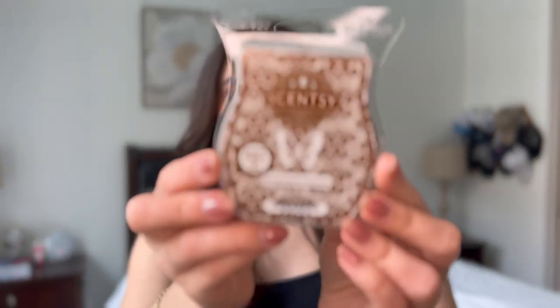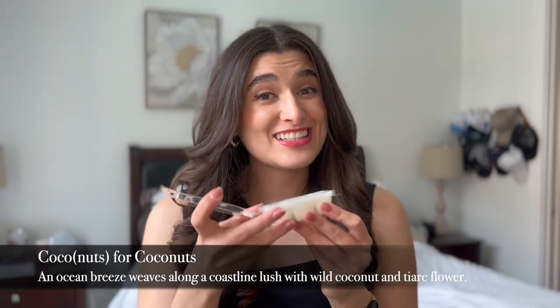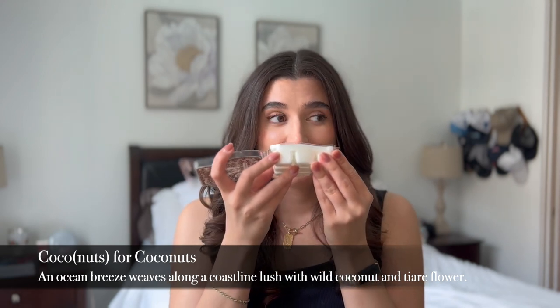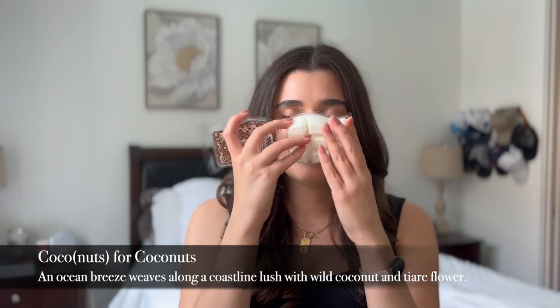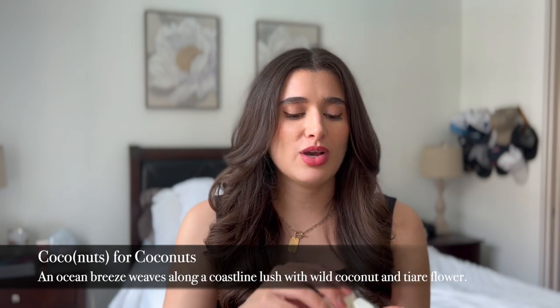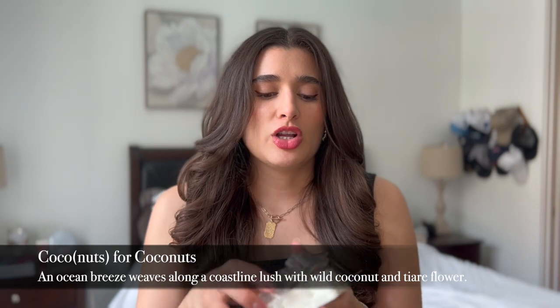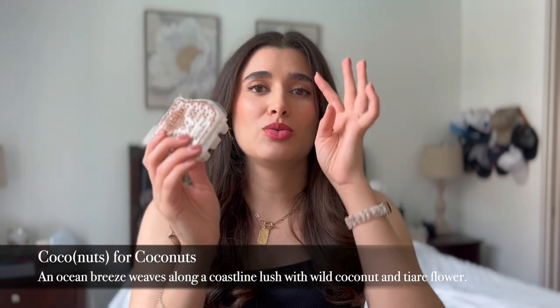Now for the summertime scent. The first one is Coconuts for Coconuts — I love that name. And it is white wax. I was really excited for this one because it's getting hot here in Texas and I'm ready for full summer scents. This one smells like coconut sunscreen — that's what it smells like. It smells so good though, makes me think of the summertime. It's also got a fruity aspect to it. It almost smells like a coconut daiquiri. I cannot wait to melt this one. Let me know if you have any combo suggestions for Coconuts for Coconuts!